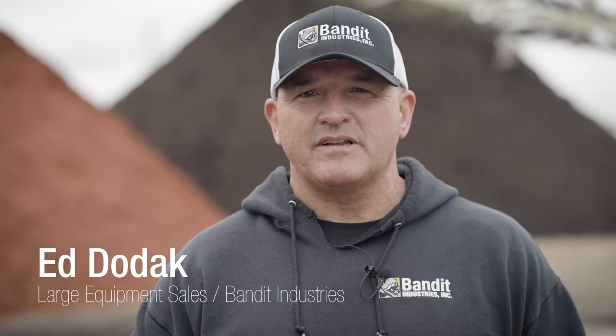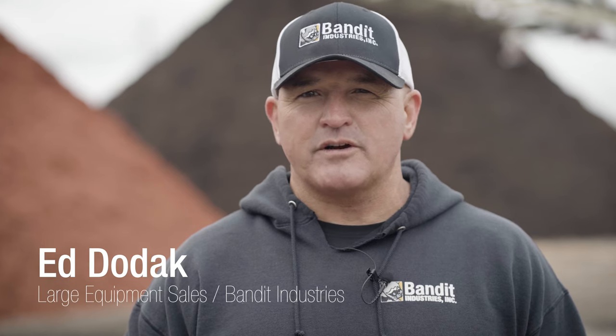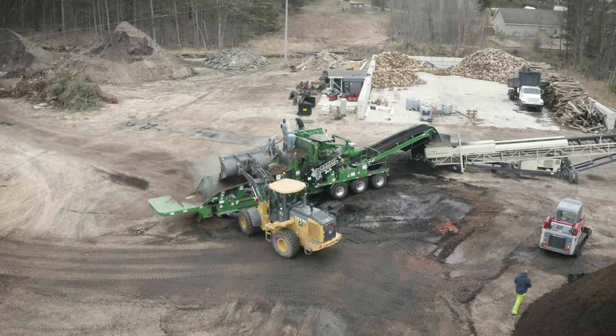Hi, I'm Ed Dodak, Midwest Regional Large Equipment Sales Manager. Today we're at Alpine Tree Service in Newaygo, Michigan. We'll be demoing a Bandit 3680 horizontal grinder.